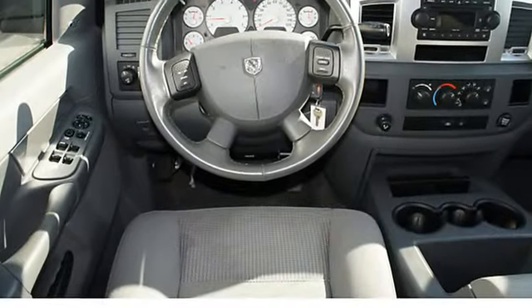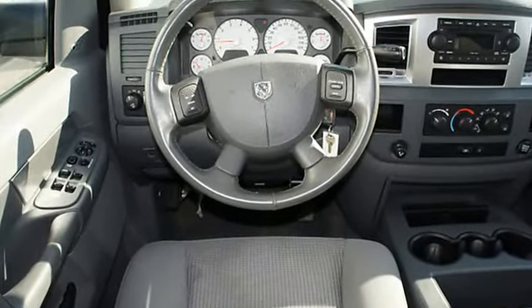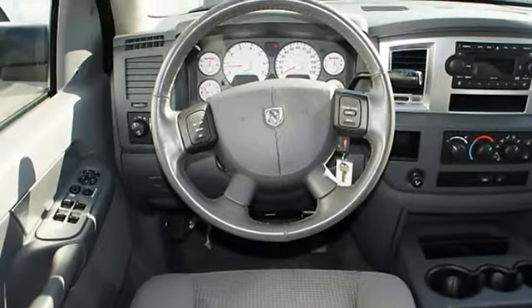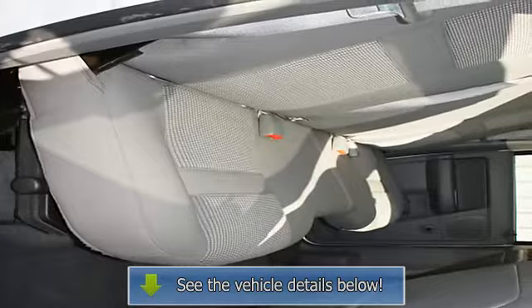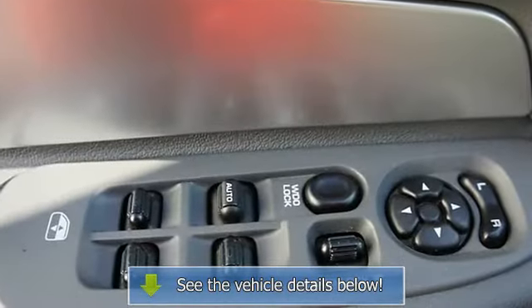Fog lights, anti-lock braking system, AM FM stereo radio, chrome bumpers, child safety locks, compact disc player, leather-wrapped steering wheel, console.